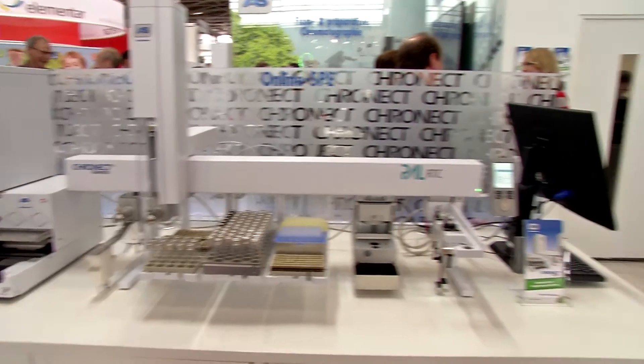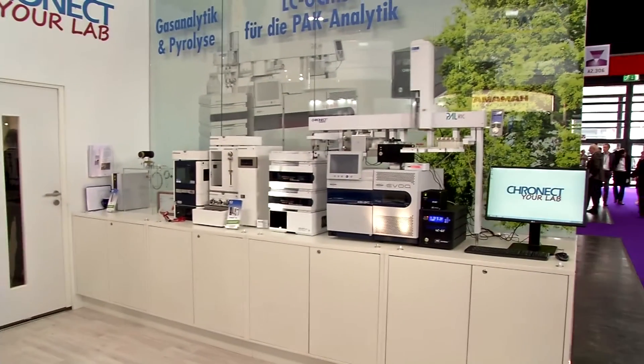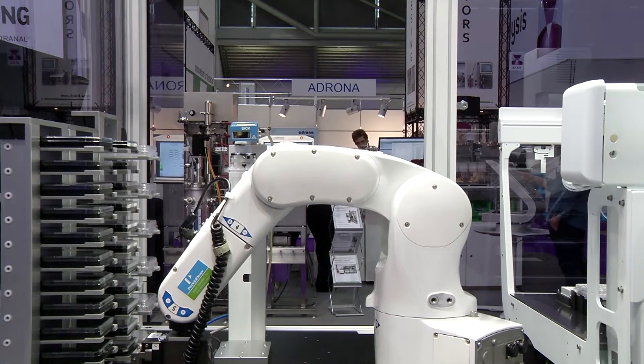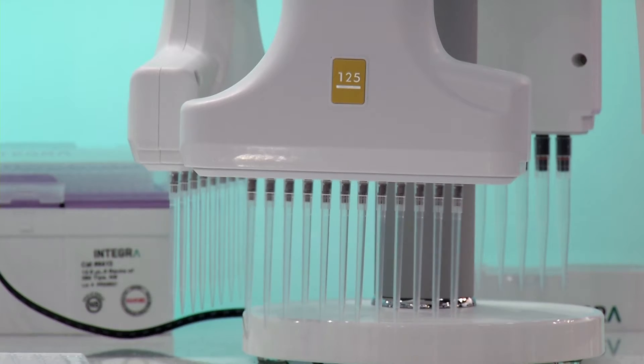The international leading trade fair for laboratory technology, analysis and biotechnology, Analytica, presents innovative testing methods and state-of-the-art machines.